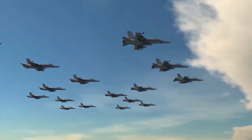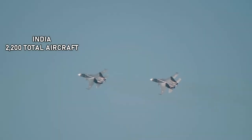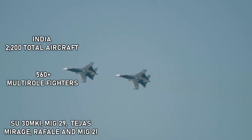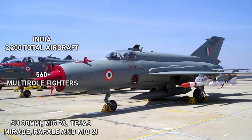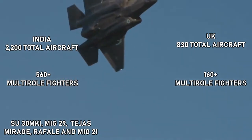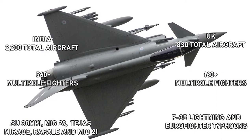Air Power Comparisons: India currently has around 2,200 total aircraft, which include Air Force, Naval, and Army aircraft, out of which 560 plus are multi-role fighter jets, including modern fighters like Su-30 MKI, MiG-29, HAL Tejas, Mirage 2000, Dassault Rafale, and the older MiG-21. Whereas the United Kingdom has around 830 total aircraft, out of which 160 plus are multi-role fighters. The stealth F-35 Lightning II and Eurofighter Typhoons are the main modern multi-role fighter jets of the United Kingdom.